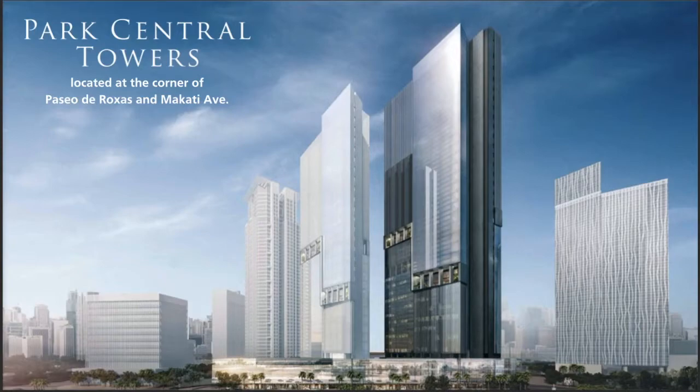Hello, this is Kim Ortiz from Ayala Land Premier. In this video, I'll briefly talk about Park Central Towers, our ultra-luxury development located in Rojas Triangle, Makati.